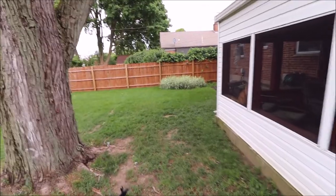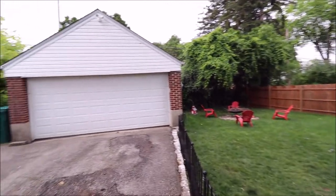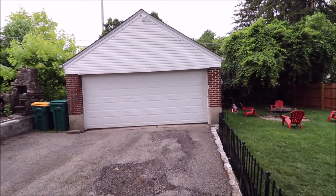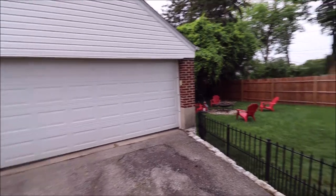We have the gate right here — a very nice, easily manageable backyard. There's also a little burn pit back here in the corner. And this is a massive garage — definitely a luxury in Kettering having a two-car garage, and this one is pretty deep as well, so a very nice garage.